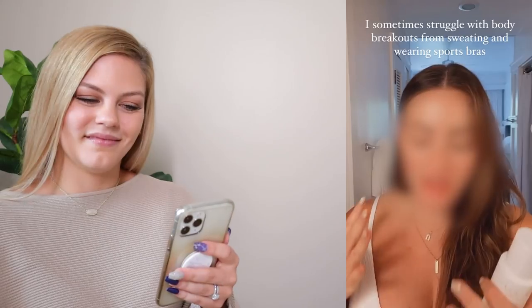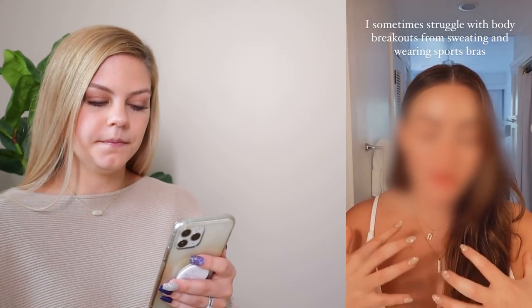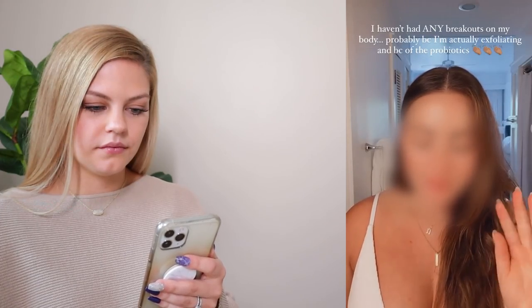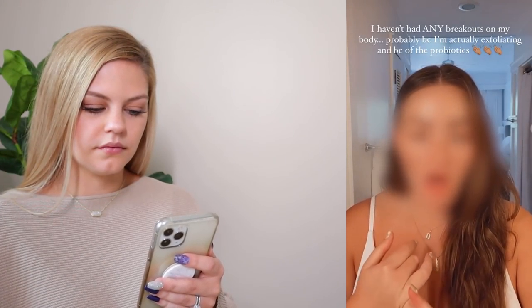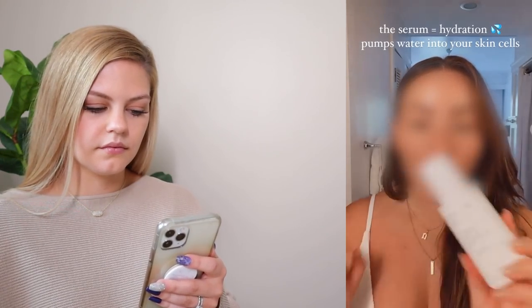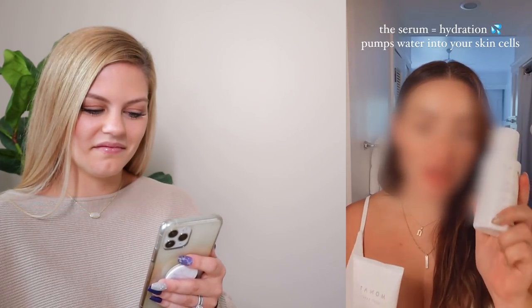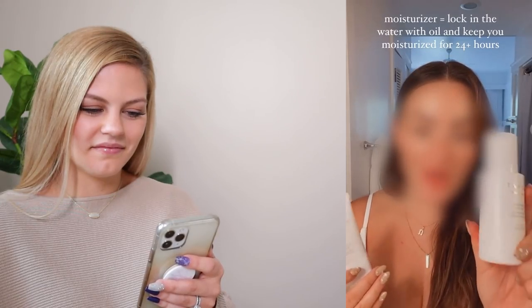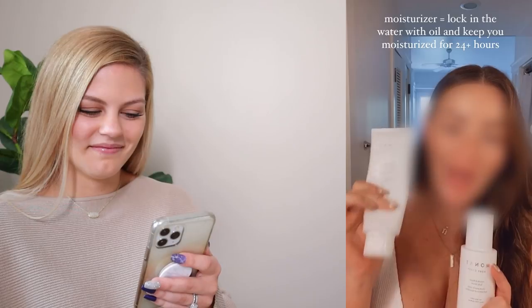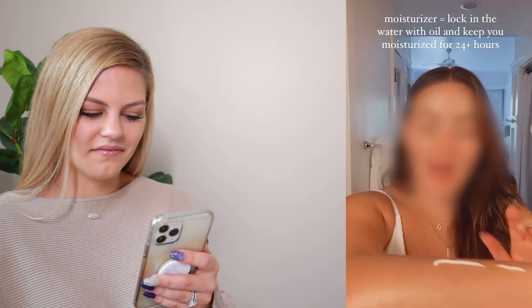The rep continues, saying her skin has been feeling hydrated longer, and that since using this body care line — which has glycolic acids and an exfoliator and probiotics — she hasn't had breakouts on her shoulders from her sports bra. She explains the two-step serum and moisturizer routine: the serum is like a 'drink of water' with hyaluronic acid, and the moisturizer traps that hydration in. She adds that a little goes a long way.